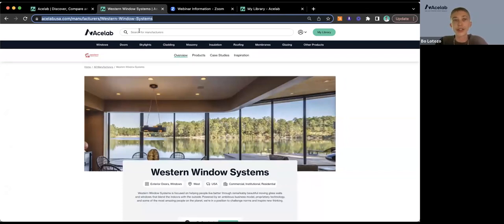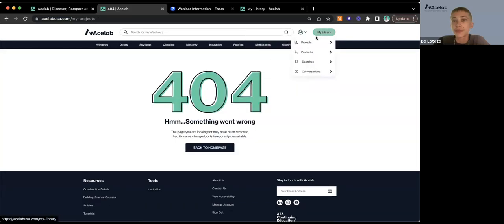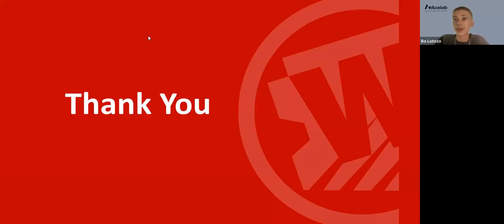On our live site, once signed in, if you know the manufacturer you're looking for just type it in the search bar at the top. For a more general search, head to any of the product categories in the top bar to compare options. I'll send over the link to that page so folks can hop on directly.